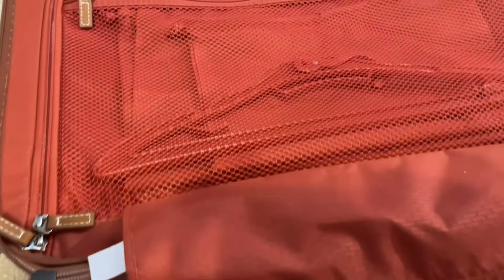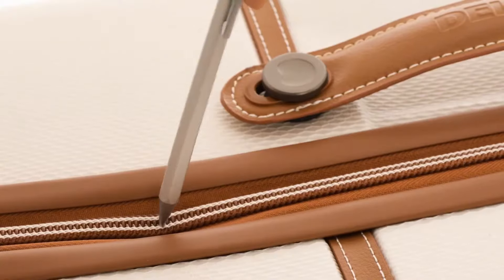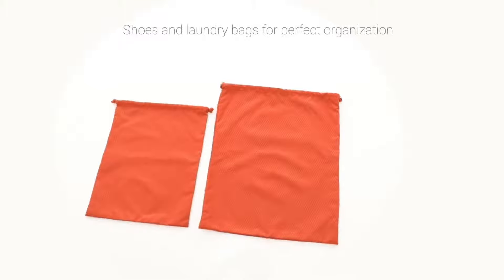The dual-density spinner wheels, with their 360-degree rotation, make it effortless to maneuver the suitcase as if it weighs nothing. This feature is particularly useful in long airport corridors or crowded spaces.